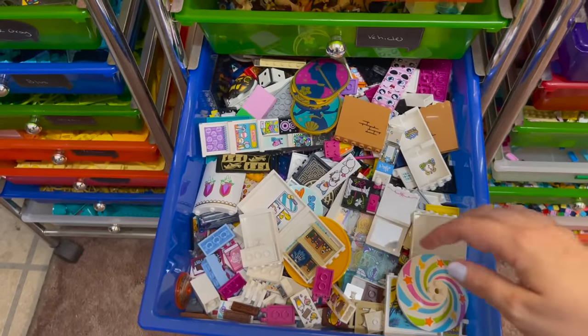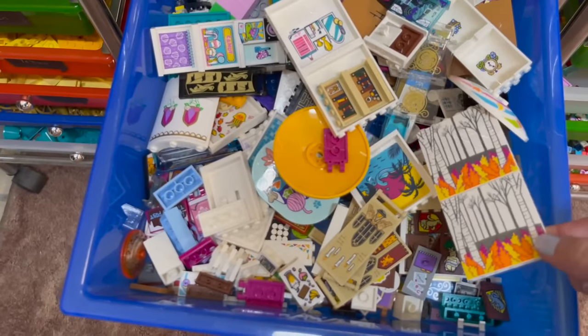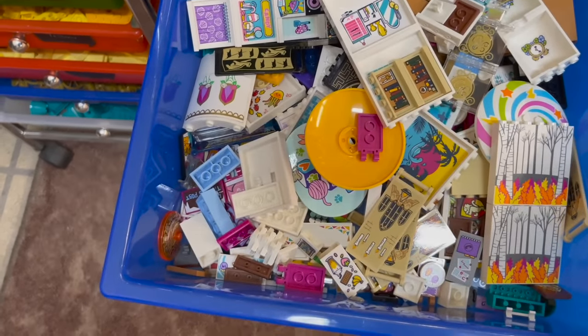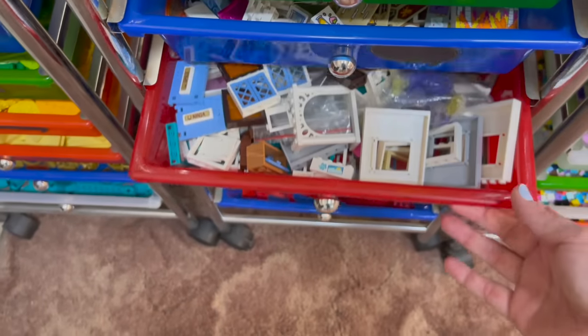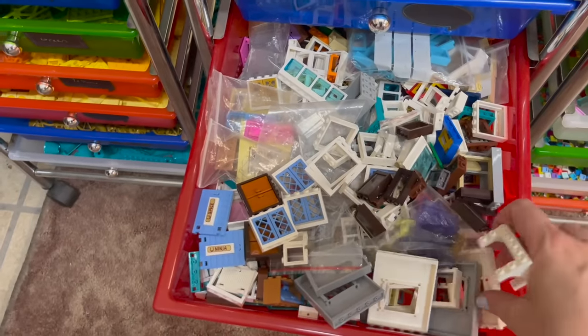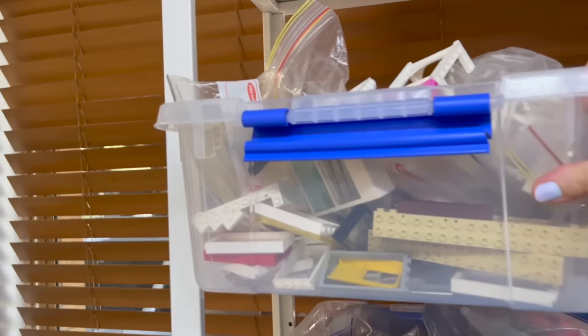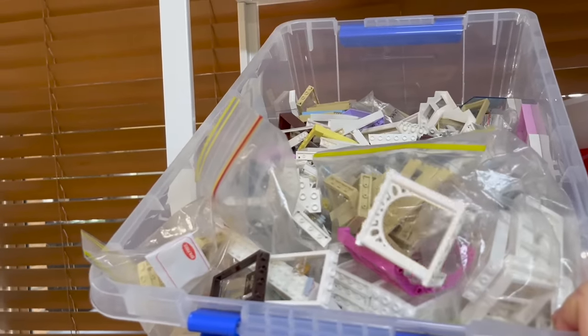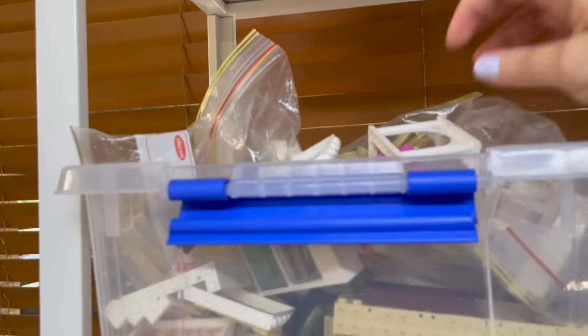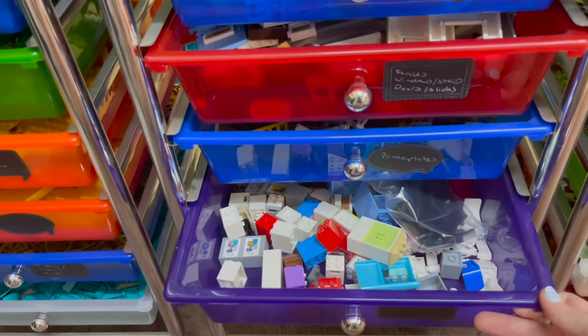This is a drawer full of printed and stickered pieces, which is just getting so big now I don't quite know how to find things in it - but they're so good I want to keep them accessible for mods and MOCs. This is the window drawer, though I'm struggling to identify what counts as a window versus a panel. This piece here should probably be in my door container - so let me just move it there. And yes, the door container has swollen out, clearly not sorted correctly.